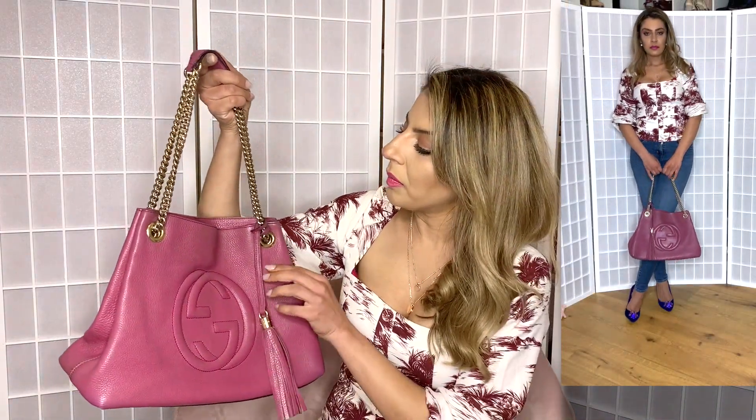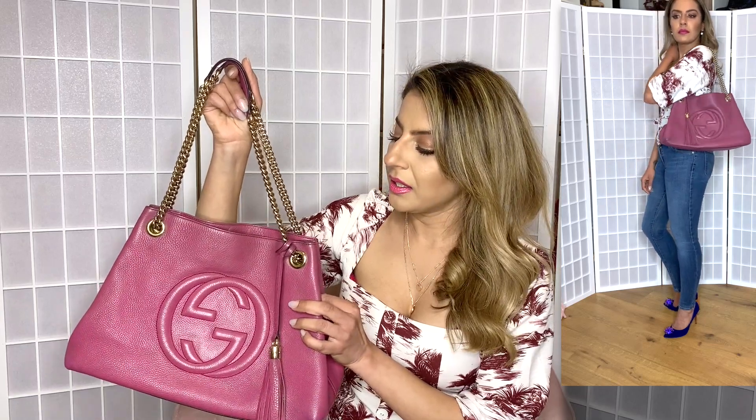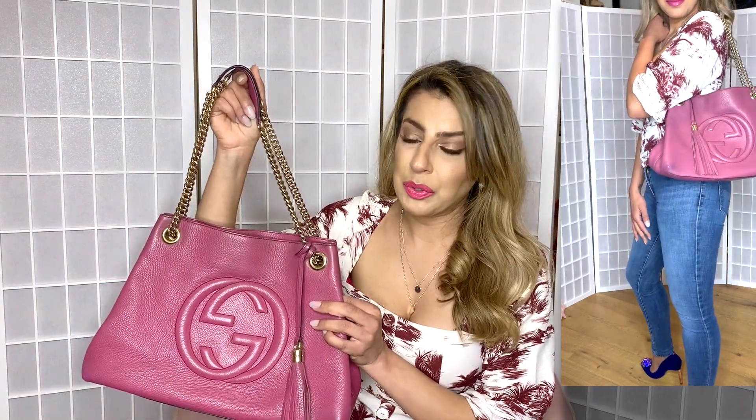This is the Valentino pink Rockstar wallet on chain — it is super cute. I love the color. I was never into pink until I had my daughter, and then I just became obsessed with it. I really wanted a hot pink bag. Next is this Gucci Soho pink bag — I got it pre-loved and was really happy with it. I absolutely adore this bag. I wore it for months and months on end and never put it down. The color is really beautiful — just like a dusty, dirty rose pink.